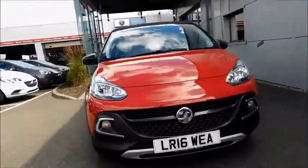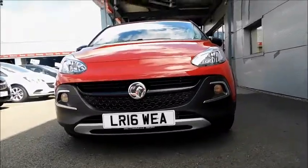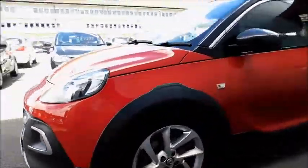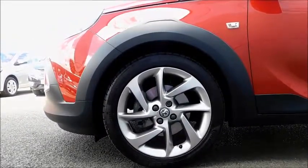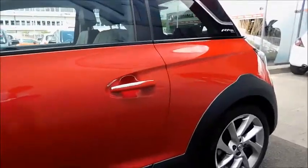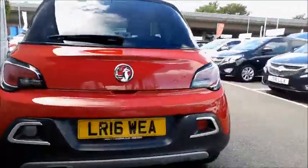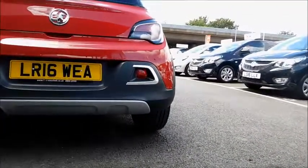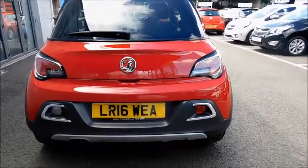Looking at the front, you'll notice a beautiful design with separated front indicator lights and also daytime running lights. Moving around to the side of the car, you'll notice 17 inch alloy wheels with a beautiful design, colour coded wing mirror covers and colour coded door handles. Around the back, this vehicle has a rear fog light and a separated reversing light, which again has a beautifully designed rear.